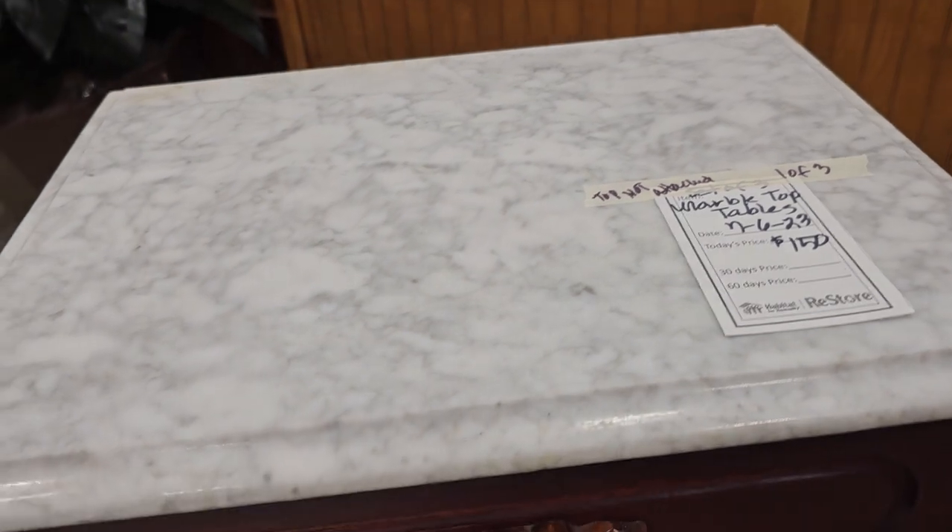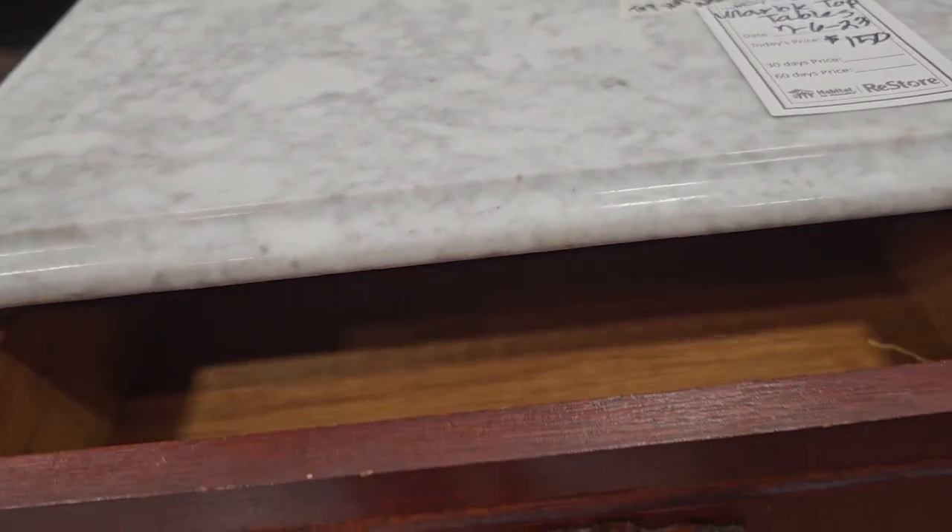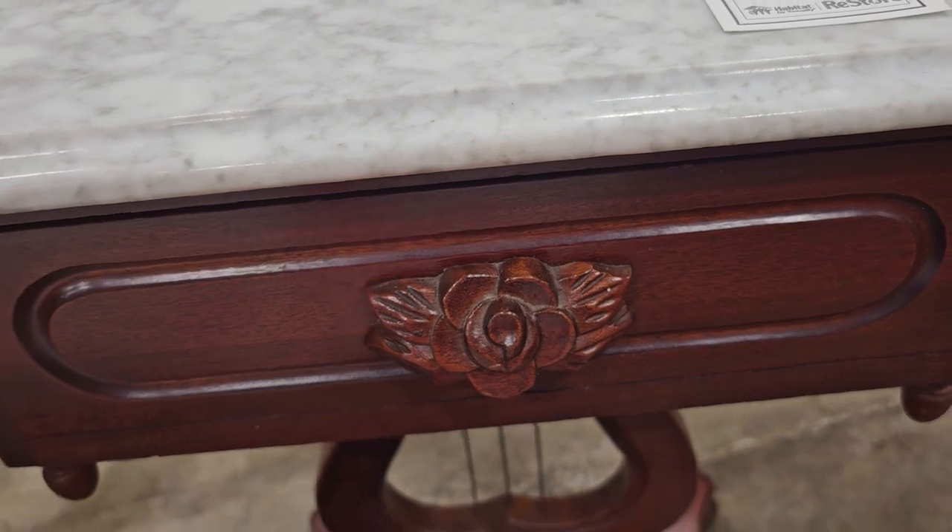Here's a set of three marble top tables for $150. I like the carving on the drawer and look at the harp pedestal.